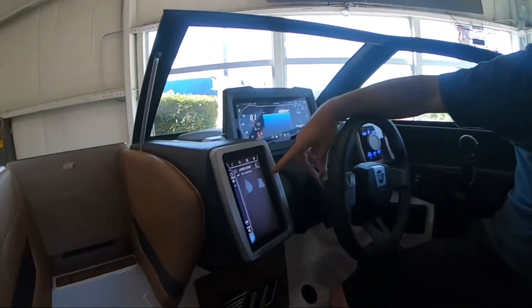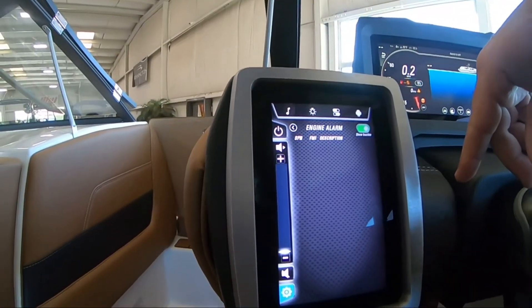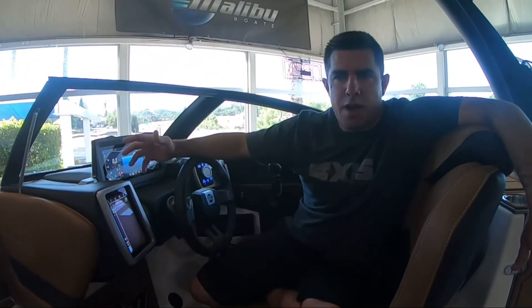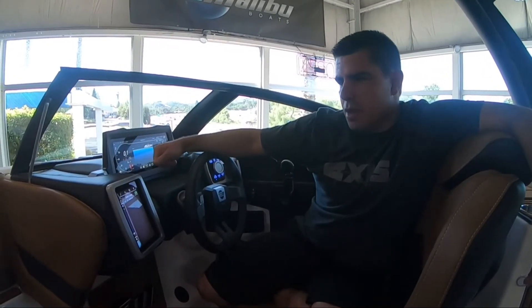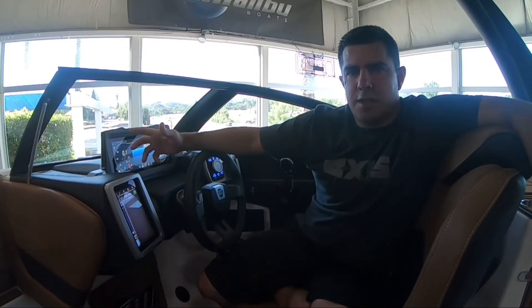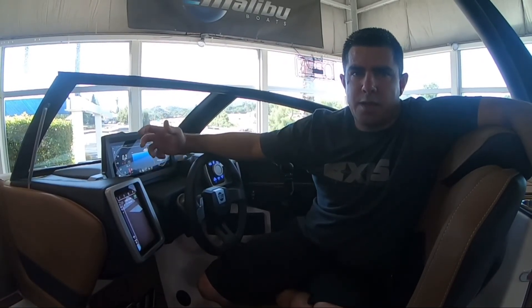Lastly on this screen, there is a button to show any inactive codes. Inactive codes are things stored in the ECM that may not be an issue at this time but may have been something that's come and gone. I hope this helps with diagnosing any trouble codes you might have with your engine — again, Sean with VS Marine with another tech tip video. Thank you.